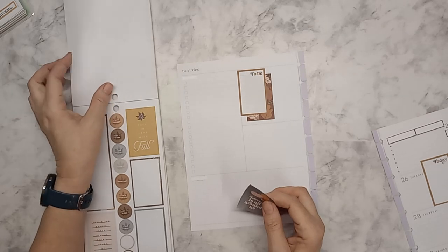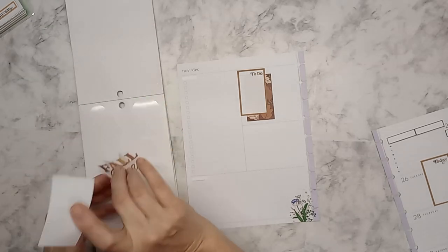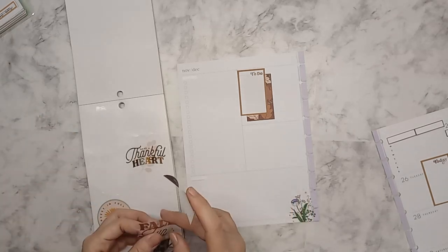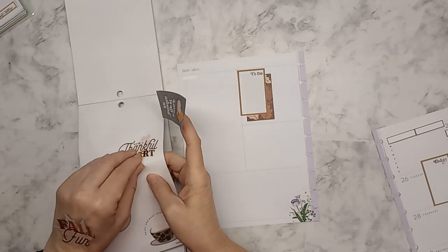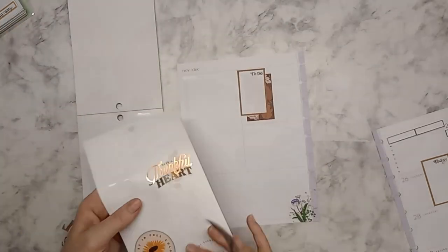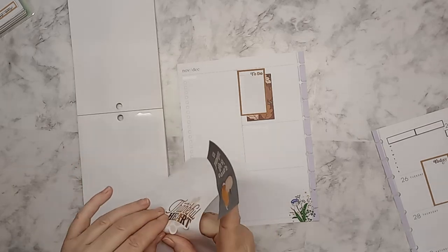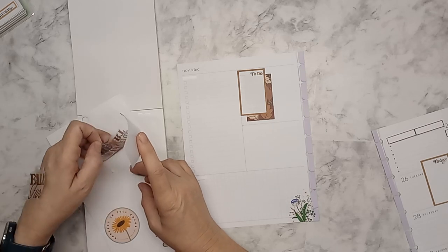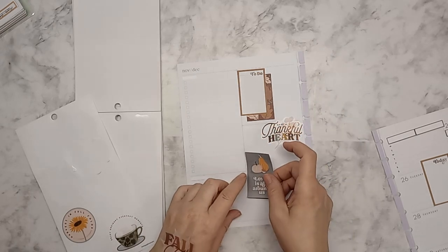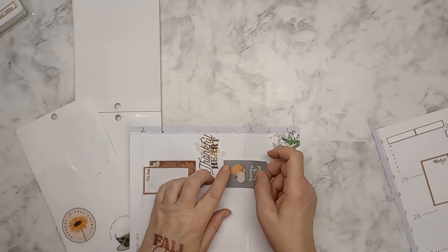I'm going to do 'Love Is All Around Us' and then 'Fall Fun' — I think that's the last fall decorative one. And I want to put on 'Thankful Hearts' — if I can get it off the page. Sometimes these stickers don't want to come off. I know it's easier to take off the negative space, but I really don't feel like messing with that right now. I'm going to put that there and overlap it a little bit.